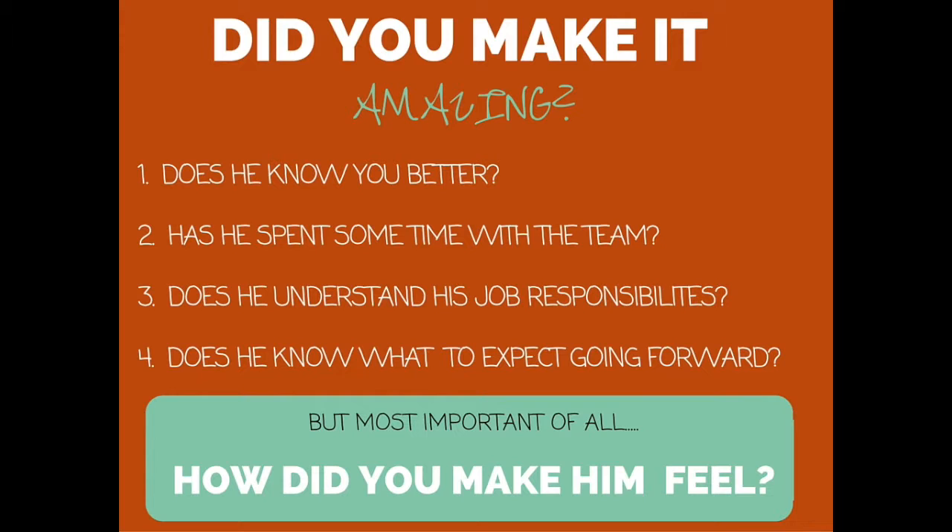So did you do it? Did you make his first day amazing? There are four things to ask yourself at the end of day one. One: has he got to know you better? Two: has he got to know the team a little bit and started that process? Three: does he know what expectations you have of him and what his job is actually going to be? And finally: does he know what to expect going forward — what he's got to look forward to over the next few weeks? But most importantly: how did you make him feel? Your aim should be to send him home as excited tonight as he was this morning when he was sitting in reception.